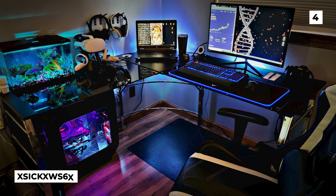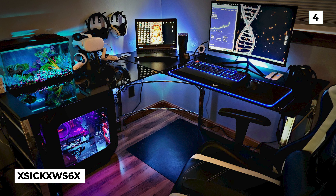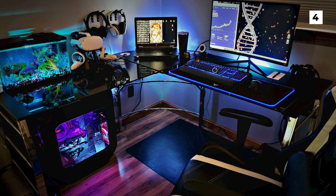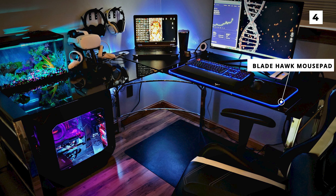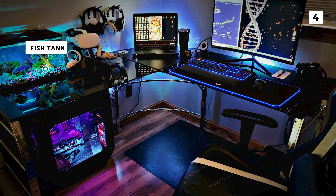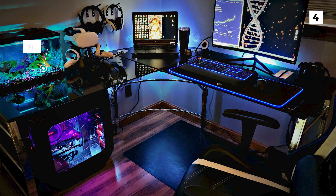We've featured a couple of fish tank setups on these lists before, but I don't think that we've ever seen one that's actually so stunning. The colours in this tank match really nicely with the RGB of the Razer keyboard and the Bladehawk mousepad, which helps tie both sections of the setup together. My only fear with this setup is that if anything happens with that fish tank, it's really over for the OP's PC and it could possibly ruin hundreds of dollars of tech in one fell swoop.